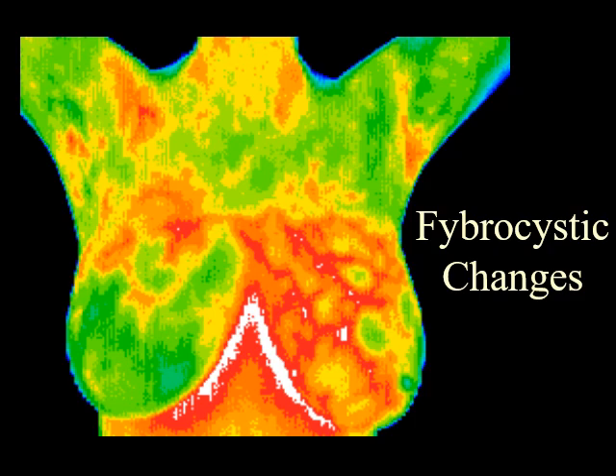The very significant vascular activity in the left breast justified clinical correlation and close monitoring, which returned an opinion of fibrocystic changes taking place. These changes can be monitored thermographically at regular intervals until a stable baseline is established and is reliable enough for annual comparison.